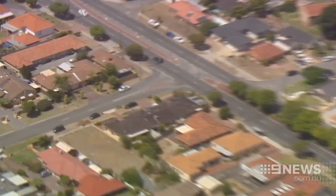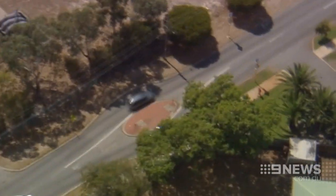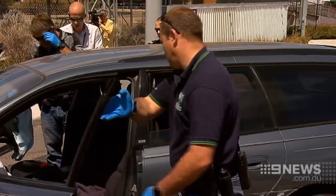This stolen VE Commodore became the focus of a dangerous high-speed police pursuit, going from Lockridge through Balga, Morley and Bayswater. The thief was caught, but that didn't help the car's owner, Duncan Ashworth. 'Horrible. It's disgraceful what they're doing.' Most stolen cars — more than 70% — will be recovered, often not in the condition you'd be happy with.